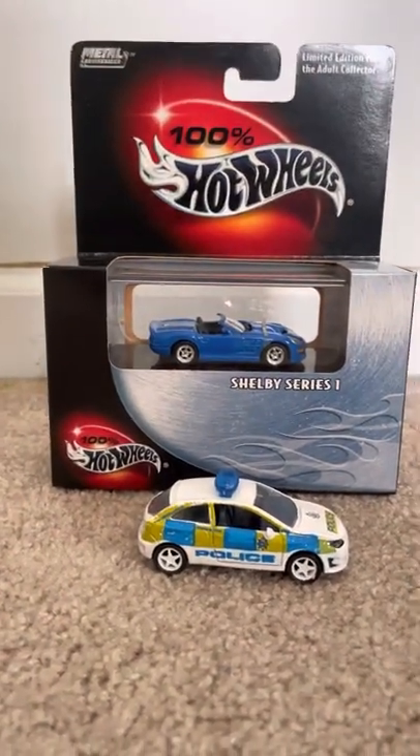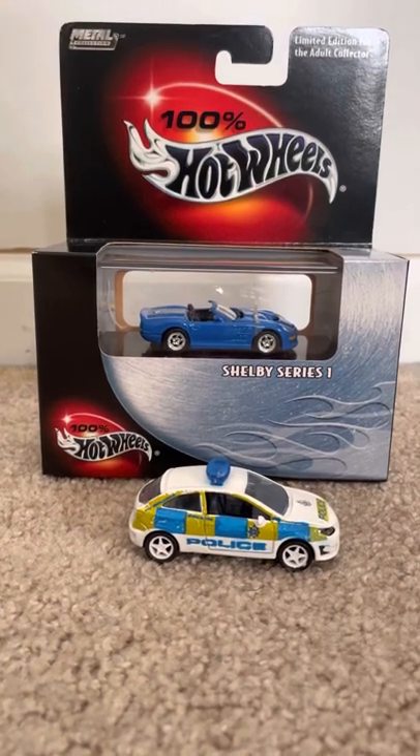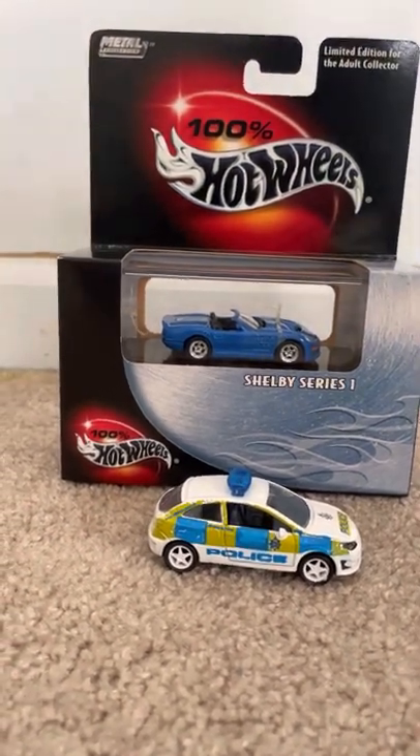Well, that'll do it for this quick review on these two models. If you guys enjoyed, be sure to like, comment, and subscribe, and tell me what you think of these models. Until then, I'll see you guys next time — peace!